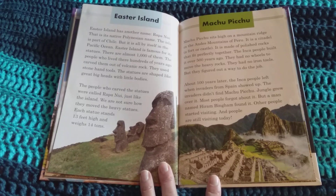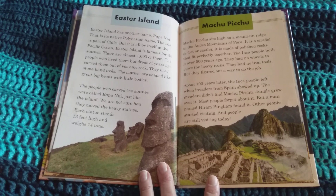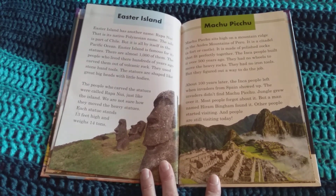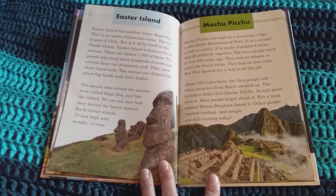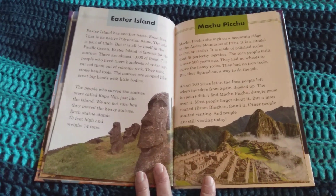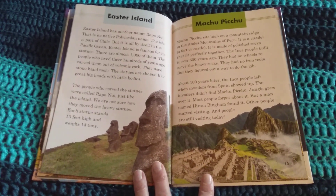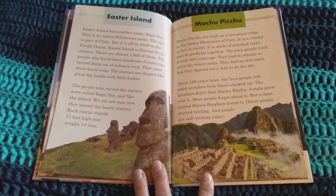Machu Picchu sits high on a mountain ridge in the Andes Mountains of Peru. It is a citadel — a fort or castle. It is made of polished rocks that fit perfectly together. The Inca people built it over 500 years ago. They had no wheels to move the heavy rocks and no iron tools, but they figured out a way to do the job. About 100 years later, the Inca people left when invaders from Spain showed up. The invaders didn't find Machu Picchu. Jungle grew over it and most people forgot about it. But a man named Hiram Bingham found it, and people are still visiting today.